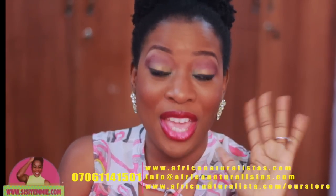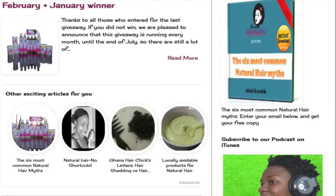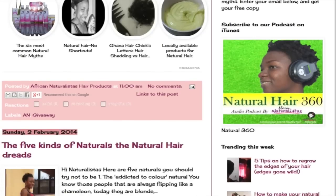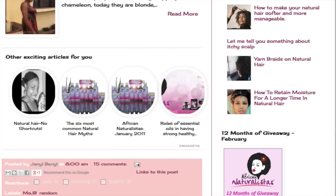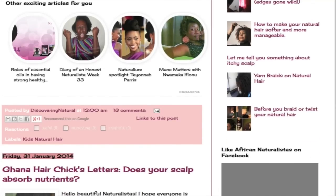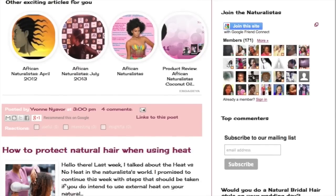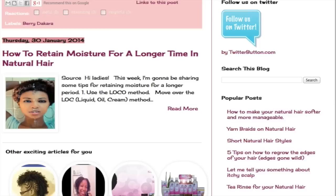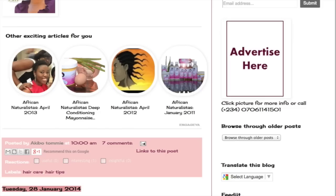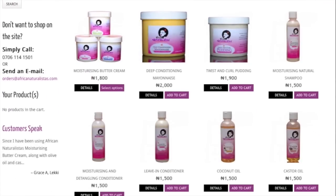I'm going to leave the details of African Naturalistas scrolling across the screen. I love their products, I really do — and thank you African Naturalistas for sending me these products! You guys should check out www.africanaturalistas.com. They have a fantastic blog where they give you natural hair styling tips, and I think they post every day.